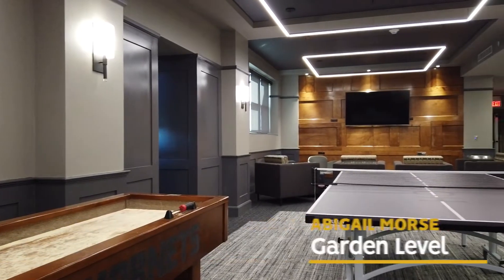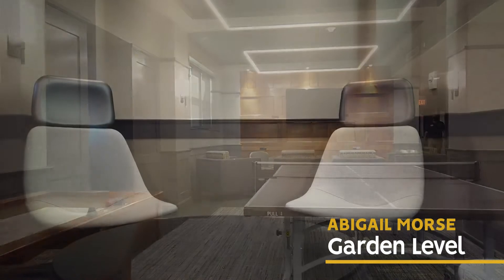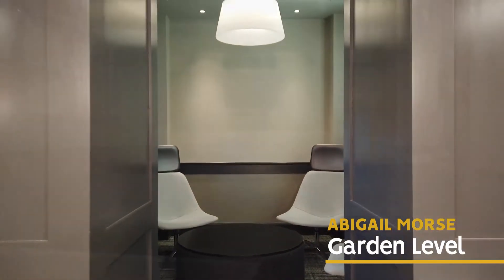One floor below the main lobby you will find the garden level. This level offers ping pong, pool tables, shuffleboard, and multiple lounges with TVs.